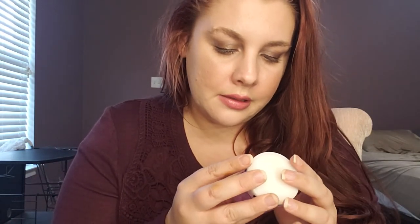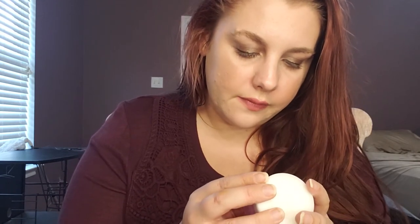Then we have the Rose Stem Cell Bio Repair Gel Mask. It isolates and replicates 5% rose plant stem cells to hydrate, brighten, and firm to help you look younger. This is probably like the longest part of the video, but I really like how my face looks right now with this blush!